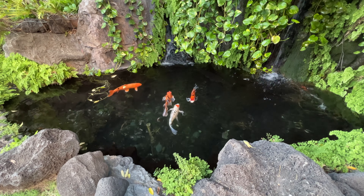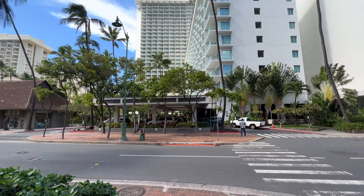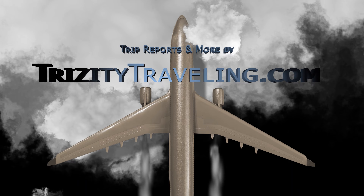Greetings friends, and welcome to another hotel review by Tricity Traveling. I'm your host John, and today we're at the Princess Kailani Hotel on fabulous Waikiki, Hawaii.